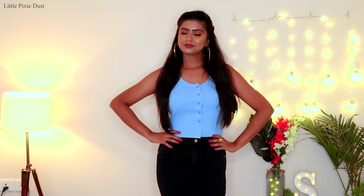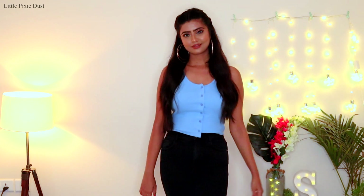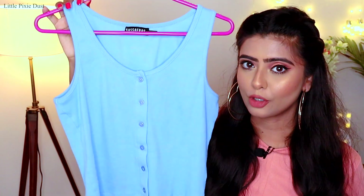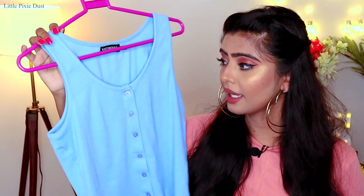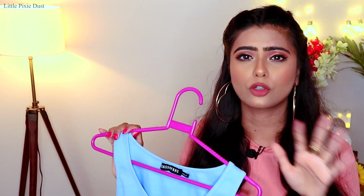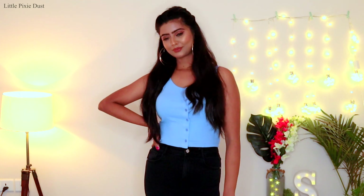I have bought one or two clothes from this brand before. This brand is very good for basic tops — they have a very chic look and are very trendy. This top is a crop top. Crop tops are very trending right now, as you can also see in my Zara haul. I am loving crop tops these days. This color is light blue and it is sleeveless.